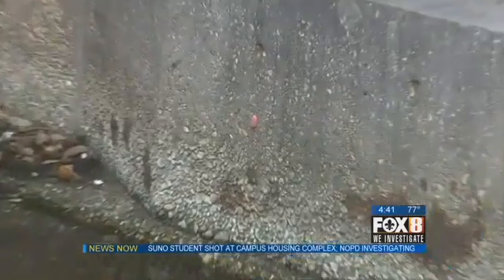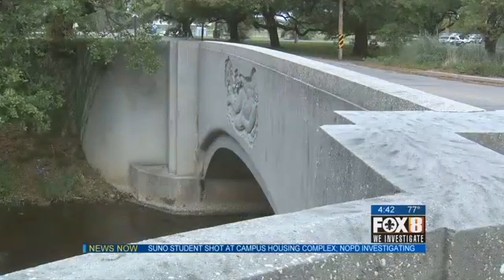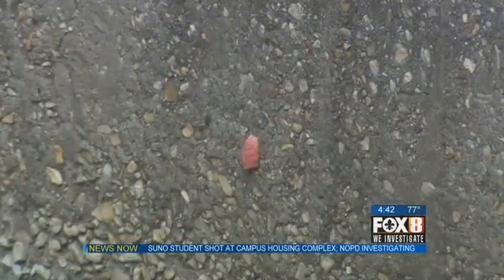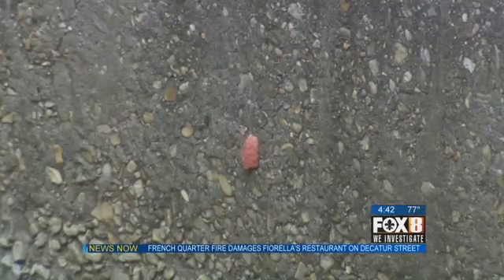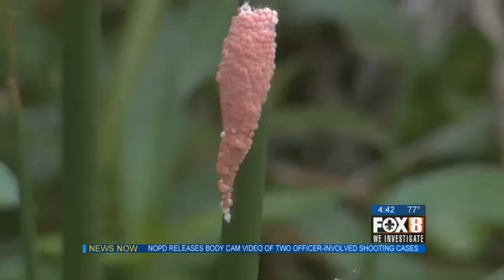At quick glance, it looks like a piece of bubble gum stuck to the cement wall of the bridge over City Park's lagoon. But that pink blob is actually a cluster of apple snail eggs. From the egg cluster, those tiny little eggs will hatch and a very small snail will drop into the water. Hundreds of apple snails will hatch from one cluster.